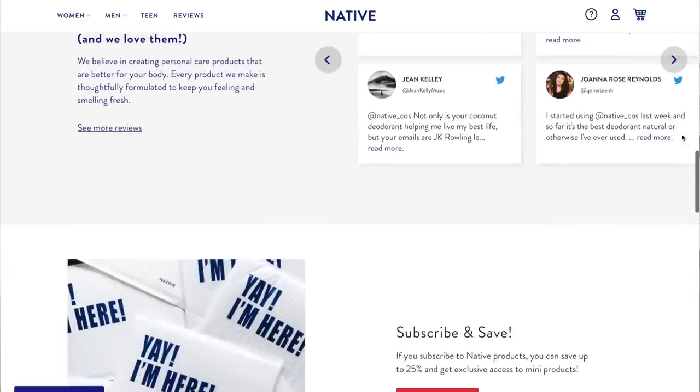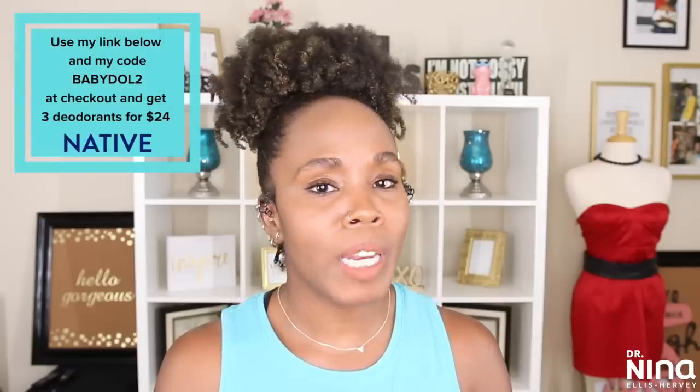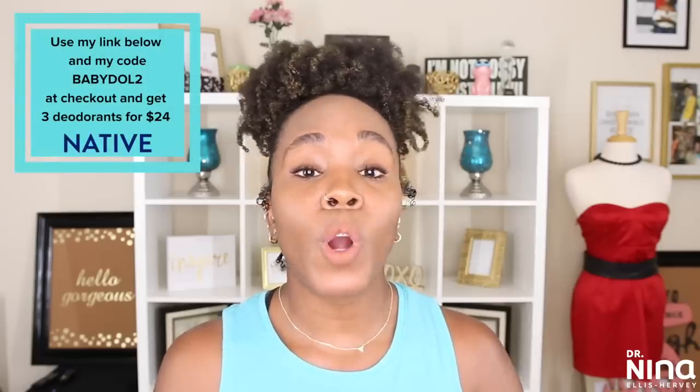Native Deodorant is vegan and cruelty free and the website is super simple to use. Three deodorants are normally $36, but if you use my link Babydoll2, you'll receive them for only $24 — that's 33% off.